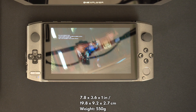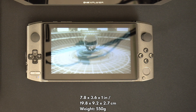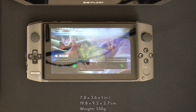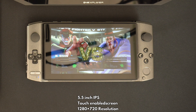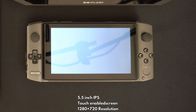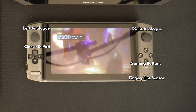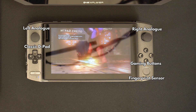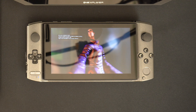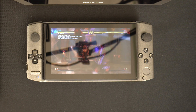The Win 3 is the smallest of the handhelds, measuring 7.8 x 3.6 x 1 inches and weighing 550 grams. The screen is a 5.5-inch display with a native resolution of 1280 x 720. It has all the same gaming controls as the Win Max with the addition of a front-facing fingerprint sensor. It also has a keyboard, though it is touch-sensitive and not clicky. It's okay for brief usage.